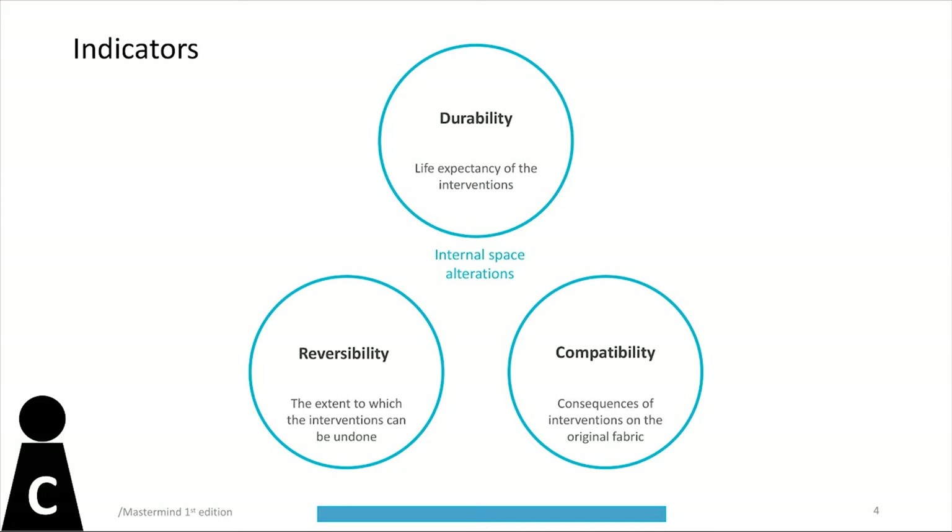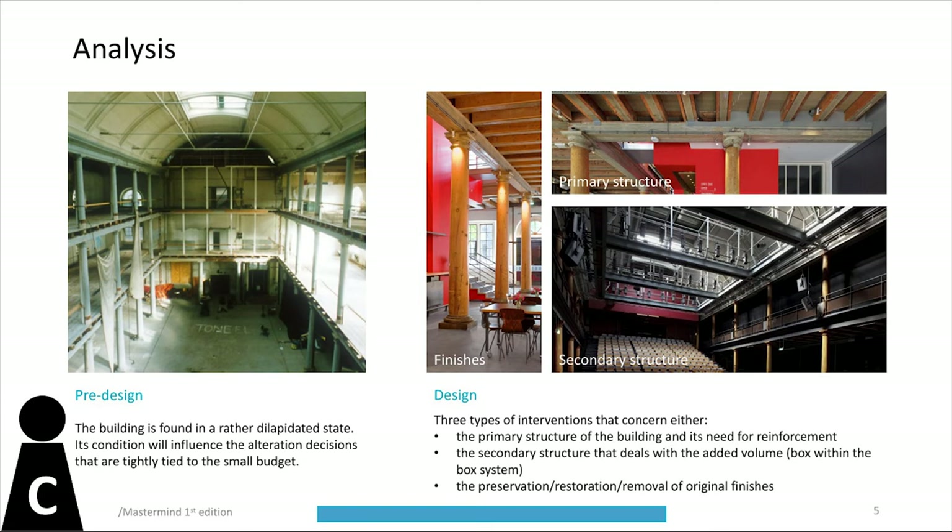In the conservation domain, the three chosen indicators are durability, reversibility, and compatibility, each chosen for their relevance in the assessment process, which is dictated by the restricted range of available historical and current data about the building. The analysis concentrates on three types of interventions at different scales: primary structure, secondary structure, and finishes. Using these indicators, it evaluates the impact by comparing the state of the building before and after the conservation process.